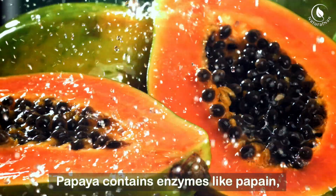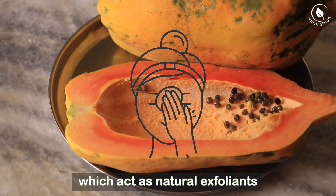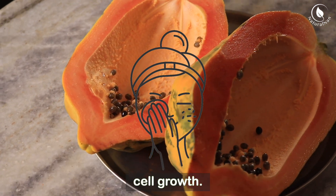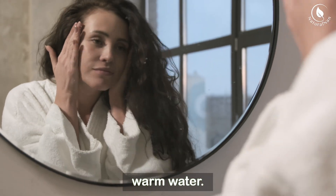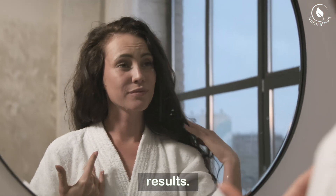Papaya contains enzymes like papain, which act as natural exfoliants and can help to lighten age spots by removing dead skin cells and promoting new cell growth. Mash up a ripe papaya and apply it to your age spots. Leave it on for about 20 minutes before rinsing with warm water. Use this remedy a few times a week for best results.